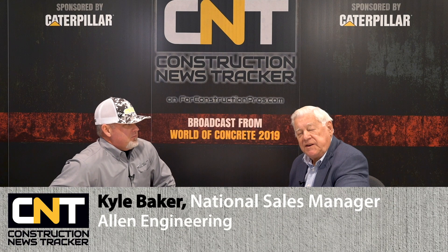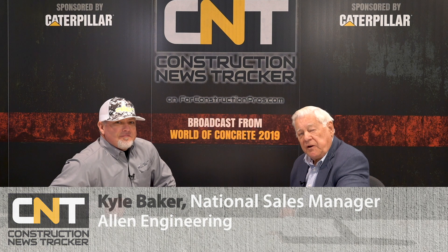From World of Concrete 2019, meet Kyle Baker, the National Sales Manager for Allen Engineering. Welcome aboard — thank you very much. Nice to meet you. Take time off from a busy show to bring your message to us. Tell us all about Allen Engineering.